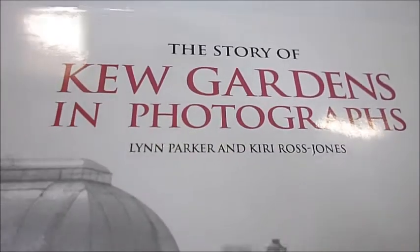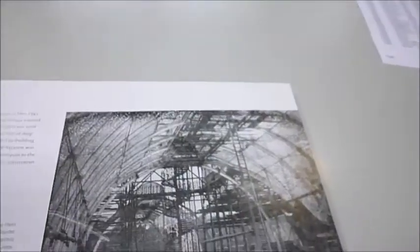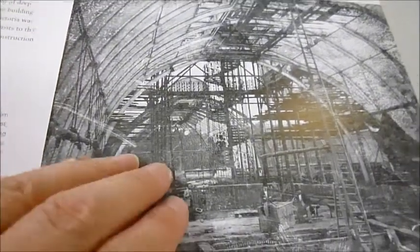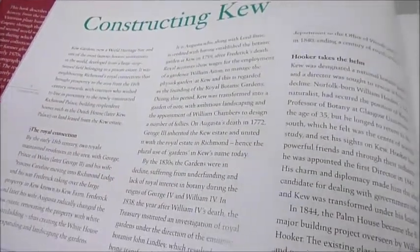The gardens is now a World Heritage Site and this beautiful photographic history begins when the Palm House was started in July 1847 and takes the story of the construction of Kew and its royal connection right up to the early 70s.